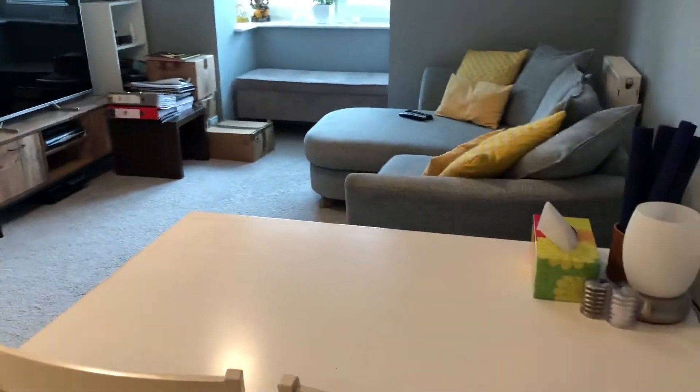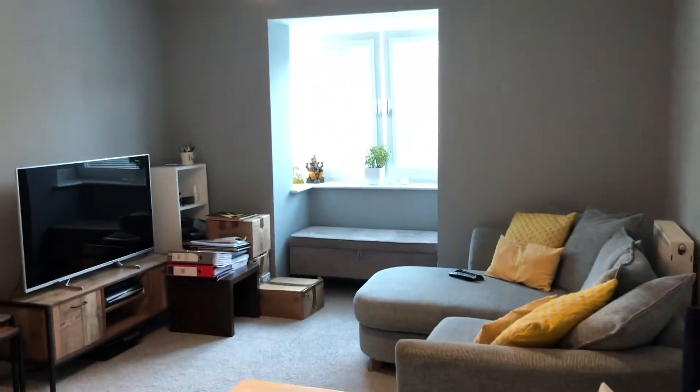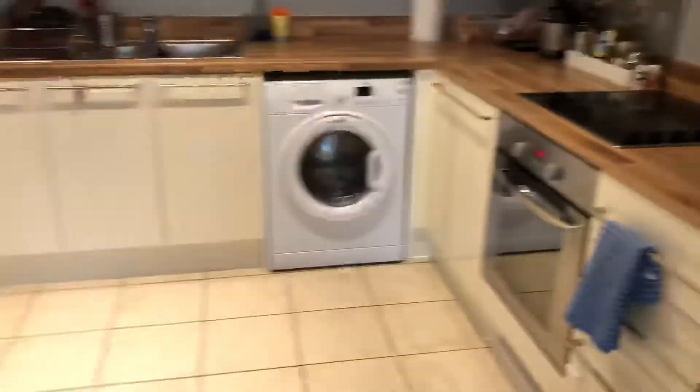You have a good-sized open-plan kitchen lounge with double-glazed windows. It's a very nice-sized kitchen for a one-bedroom flat.